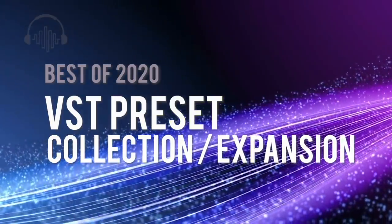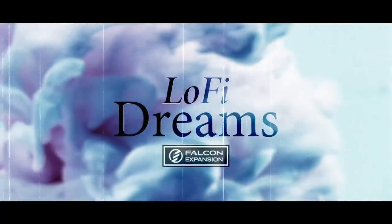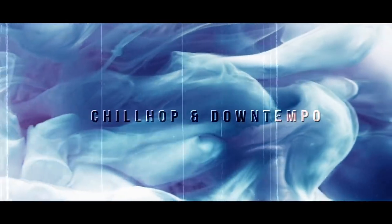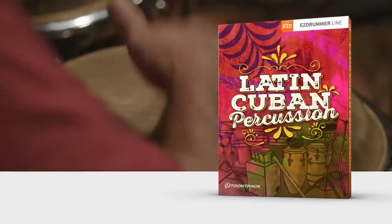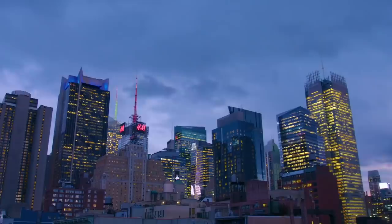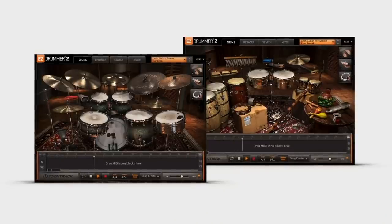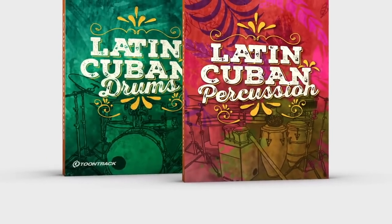Some standouts in the crowded world of VST presets and expansion releases this year include UVI's Lo-Fi Dreams with 200 character lo-fi sounds for UVI's Falcon, and Latin-Cuban Drums and Percussion EZX by ToonTracks. These two libraries let you easily infuse one of the richest and most influential regional styles of music — with a diverse range of kits and percussion that can be used in far more than just their genre.